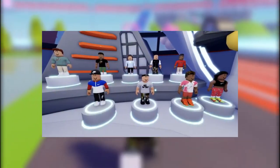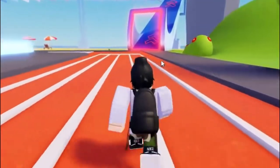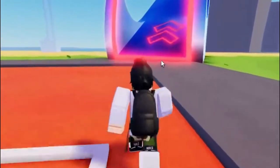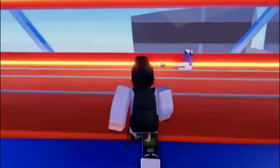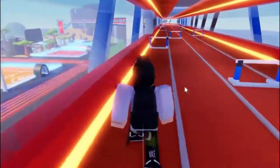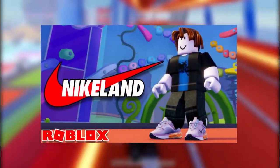Nike Land visitors can also take advantage of the accelerometers in their mobile devices to transfer offline movement to online play. For example, you can move your device and body in real life to pull off cool in-game moves like long jumps or speedruns. This is perhaps the coolest feature about Roblox Nike Land.